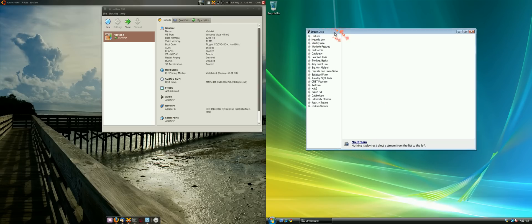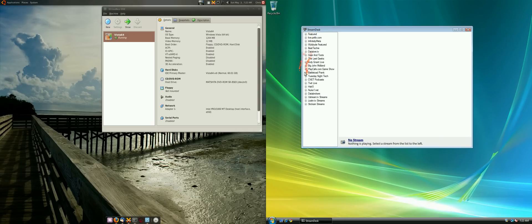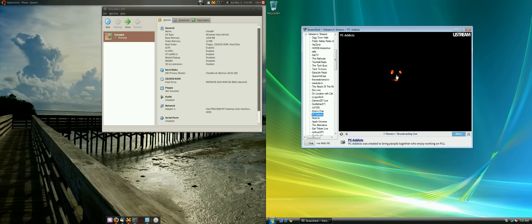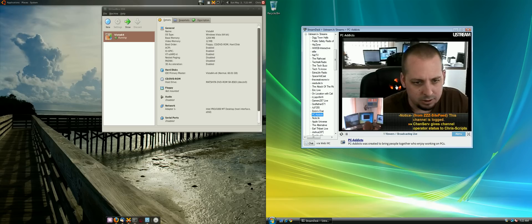Basically, it's just a real simple window with a bunch of groups. We — PC Addicts — are under Ustream.tv streams, and I'm streaming live right now. No audio at the moment because I'm using my microphone. When I click on Ustream and find PC Addicts, click on that, you should see the stream come up. And my ugly mug should show up any minute here. There we are — yo yo yo!